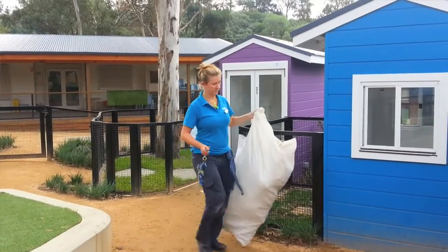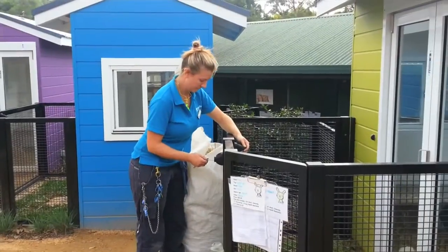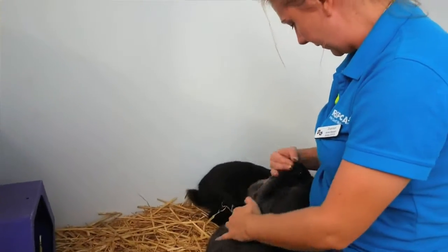I look after a wide variety of animals, such as the dogs, cats, as you can see, the pocket pets — so the rabbits and the guinea pigs. It's amazing.